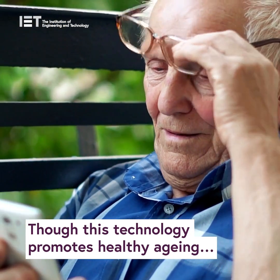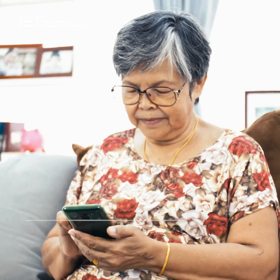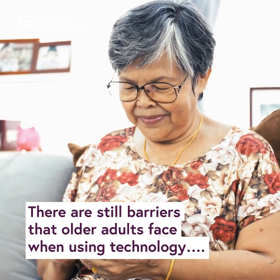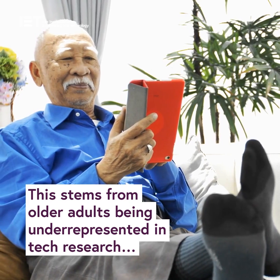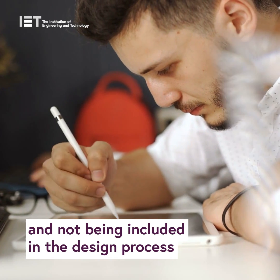Though this technology promotes healthy aging, it's not often used in care settings or by older people. There are still barriers that older adults face when using technology. But this isn't just an issue about training or knowledge — it stems from older adults being underrepresented in tech research and not being included in the design process.